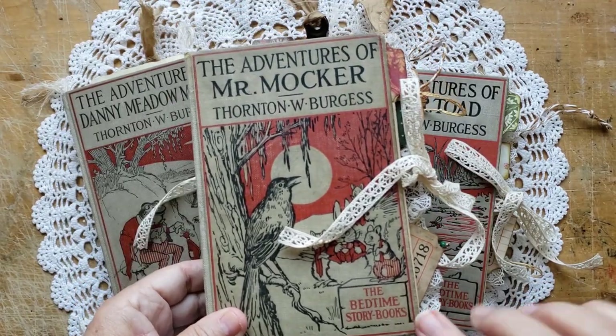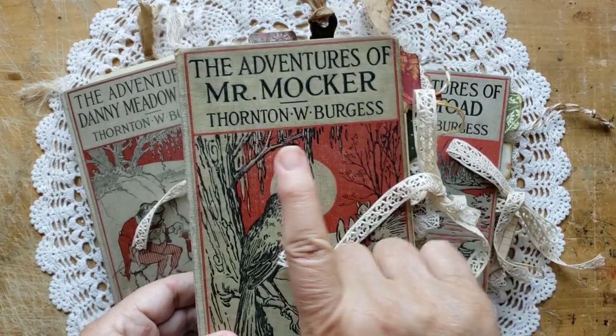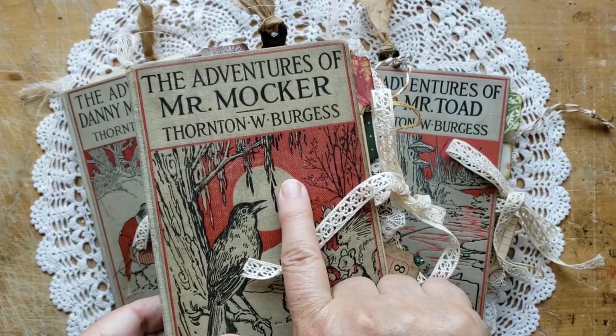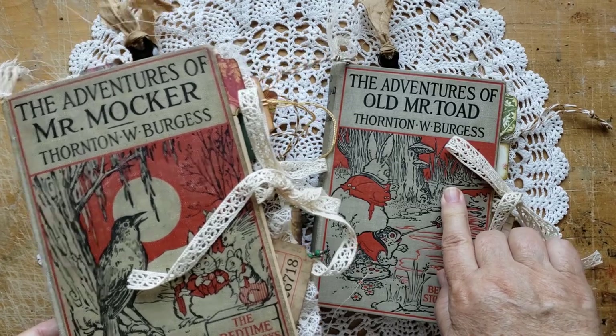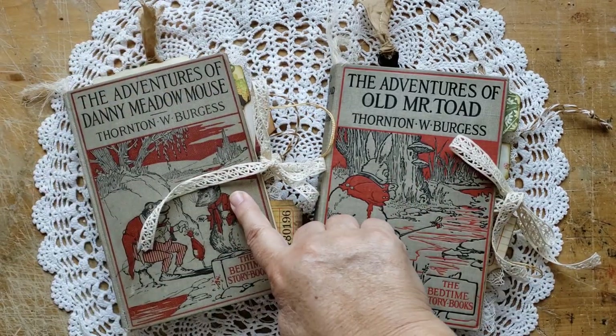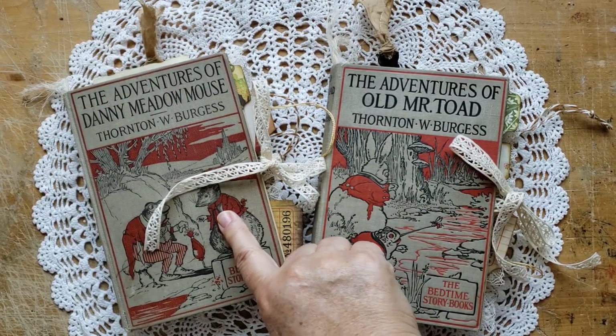They are very old. The Adventures of Mr. Mocker is 101 years old. The Adventures of Old Mr. Toad is also 101 years old, and The Adventures of Danny Meadowmouse is 99 years old.